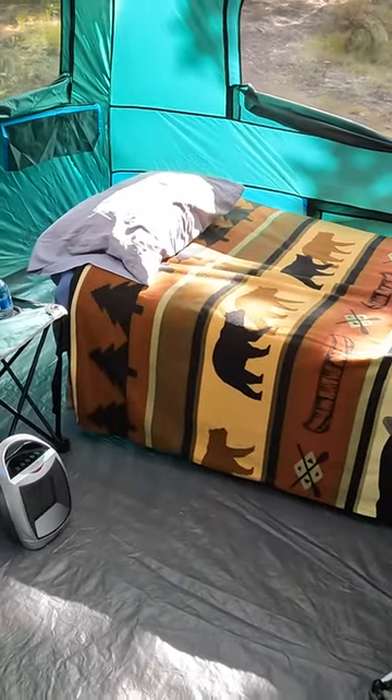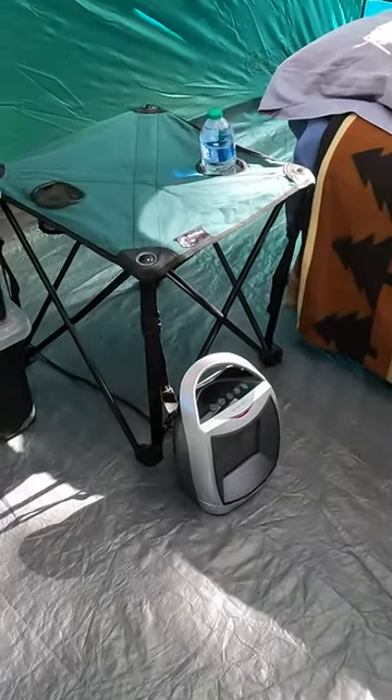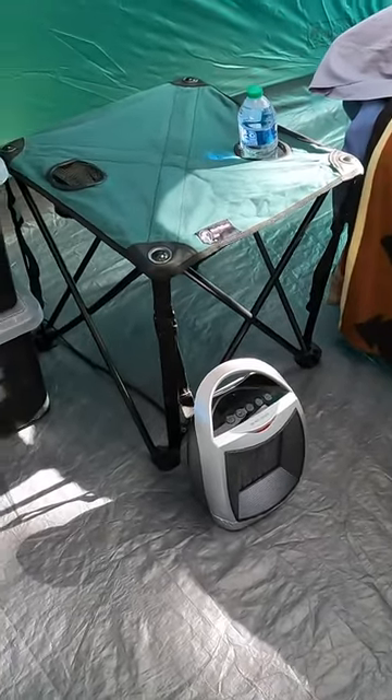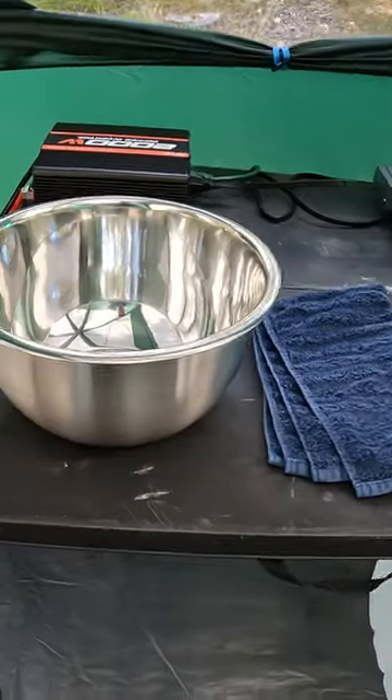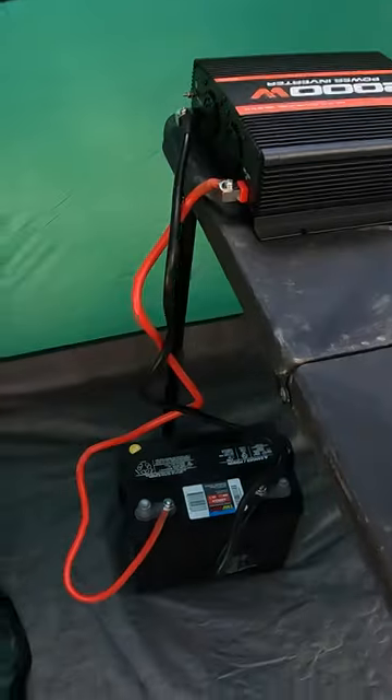There's another end table there, so those have not changed. What has changed is there's an electric heater, and of course I have to have a battery for that. Here's a table, and over here is my marine battery. There's the inverter.